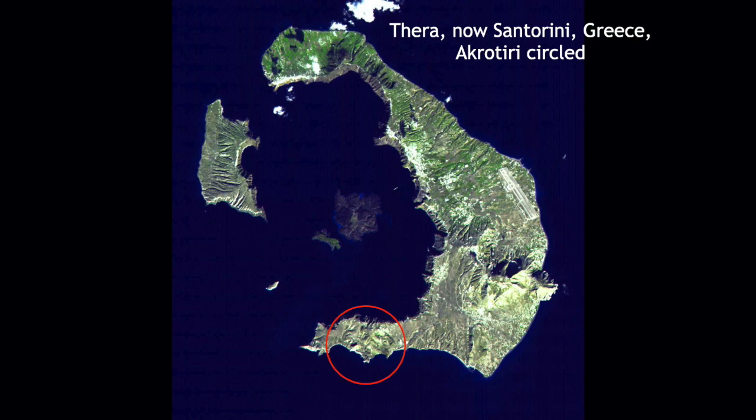This island of Santorini that everybody puts on Instagram with the white houses and blue roofs used to be an island called Thera. In around 1600 BCE, the island basically exploded because it was the top of a volcano. We're going to specifically talk about the little town called Akrotiri, which was a Minoan settlement, even though this island is in the Cyclades.